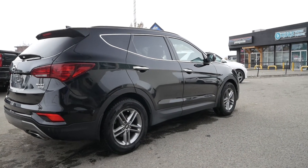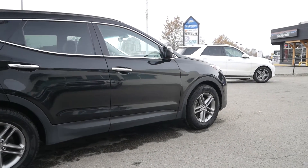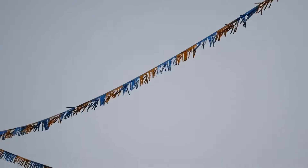If you would like to see this 2018 Hyundai Santa Fe Sport SE in person or take it for a test drive, come and see us at Columbus Chevrolet where car buying is easier than you think.